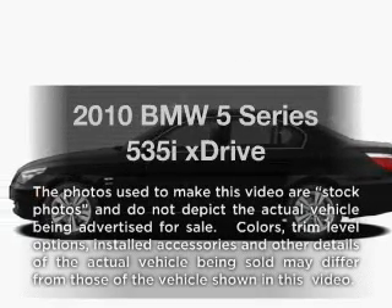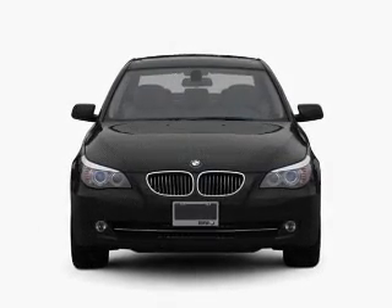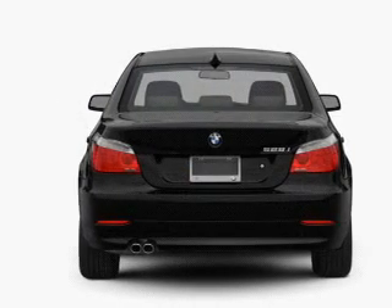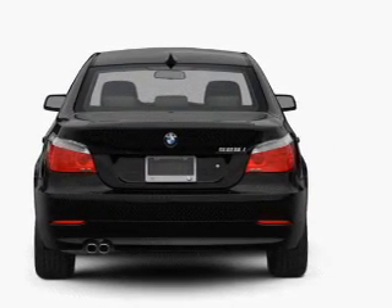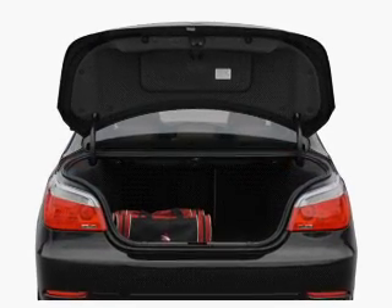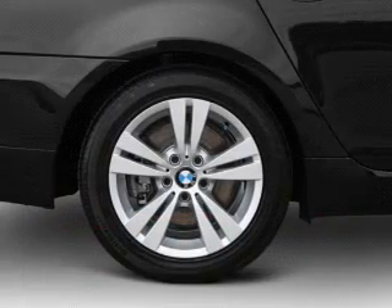Imagine yourself in this 2010 BMW 5 Series. Everything you need under one roof with this great vehicle. With a reliable six-cylinder engine, the powertrain includes all-wheel drive, connected to a smooth shifting transmission. Brake safely with the anti-lock braking system. Let the outside in with a built-in sunroof. Power and reliability are a great combination. This vehicle has both.